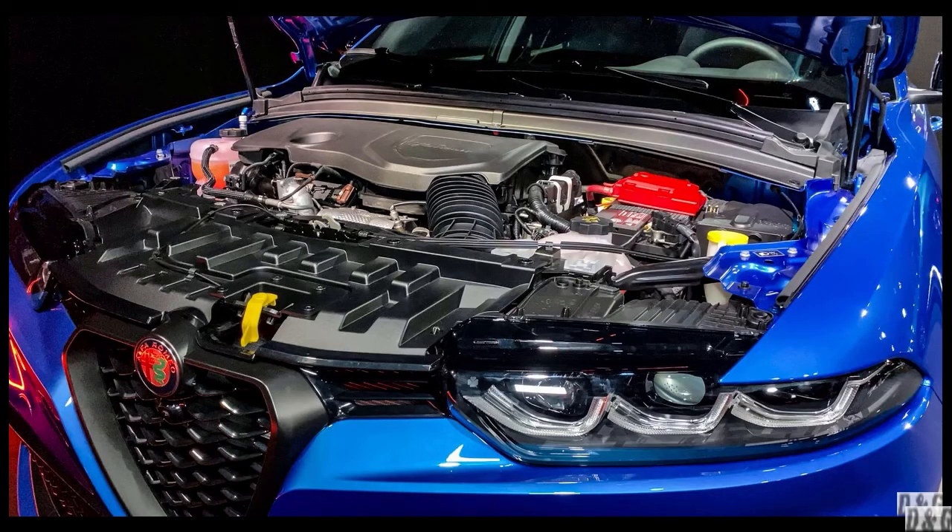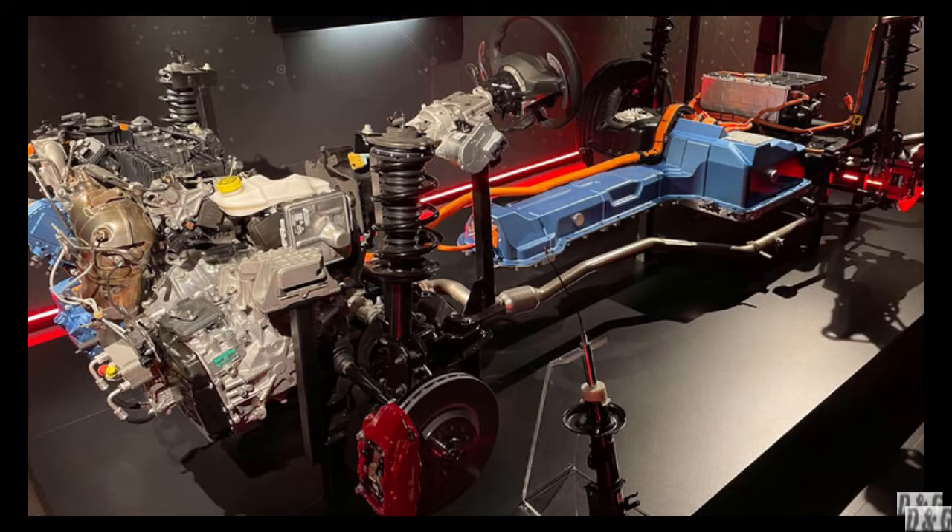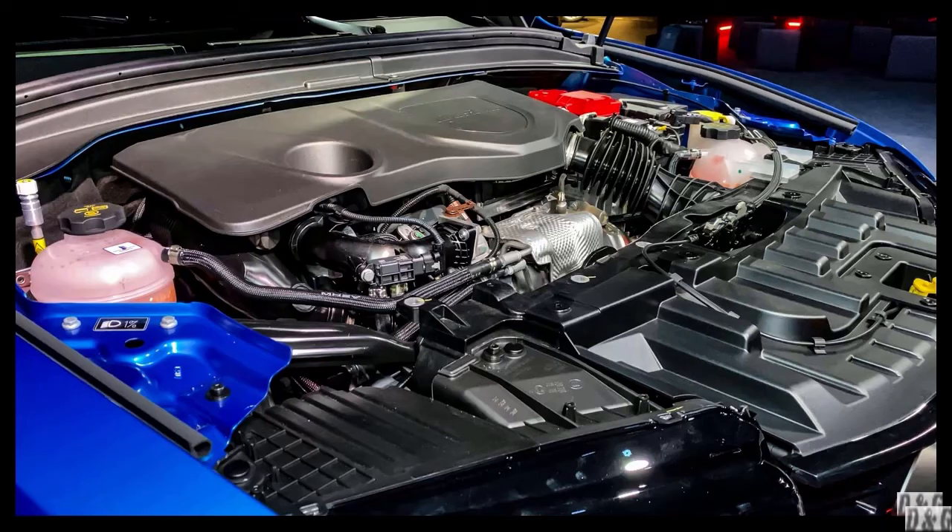The Tonale is available with two powertrain options. The headlining propulsion system is a PHEV system that uses a turbocharged 1.3-liter engine with an electric motor on the rear axle. Combined output lands at 272 horsepower, and the system can deliver up to 30 miles of all-electric range. A traditional gas powertrain is also available, with a 256-horsepower turbocharged 2.0-liter 4-cylinder engine and a 9-speed automatic transmission.